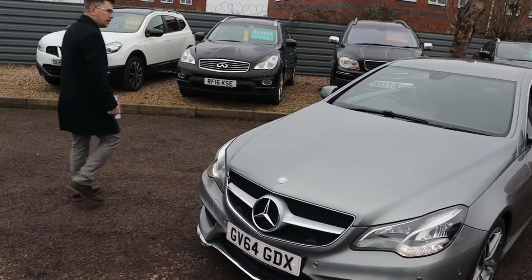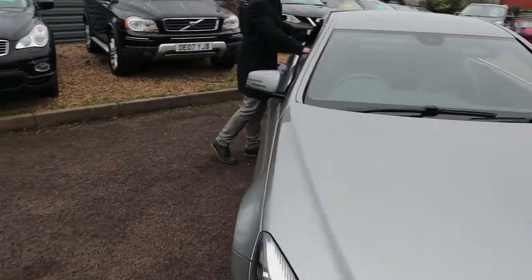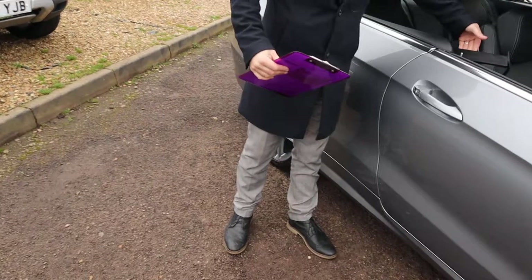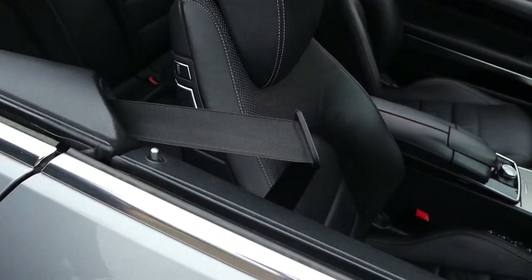Let's have a little sit down inside the car and go through a few of the features inside. A lovely thing — when you open the door the seat belt comes out automatically for you, just to make it that little bit easier to put your belt on.